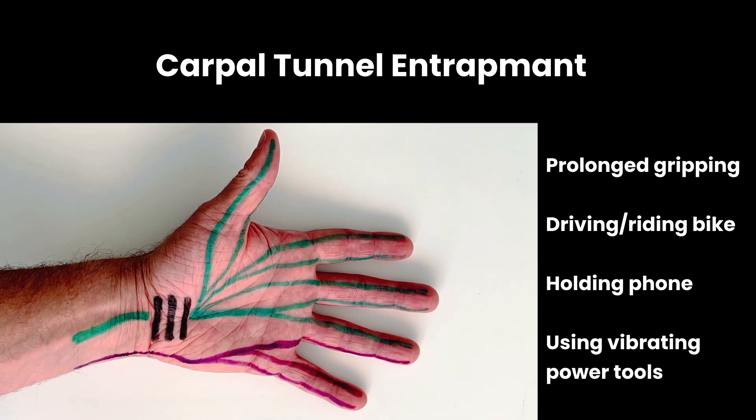Symptoms are often also worse with prolonged gripping, especially if the hand is elevated, such as while driving or holding a phone to the ear, and often worse with vibrating tools or motorcycle riding — anything where the hand is elevated and/or gripping for a long period of time.